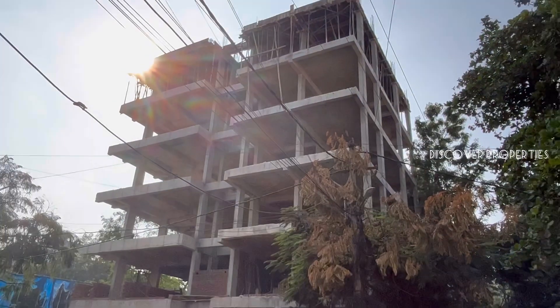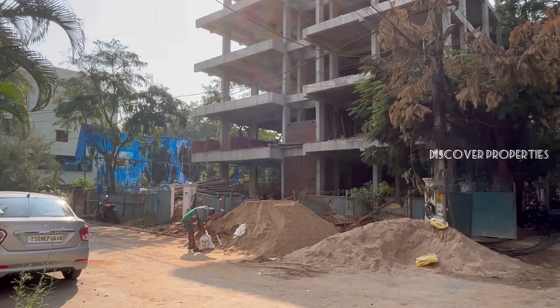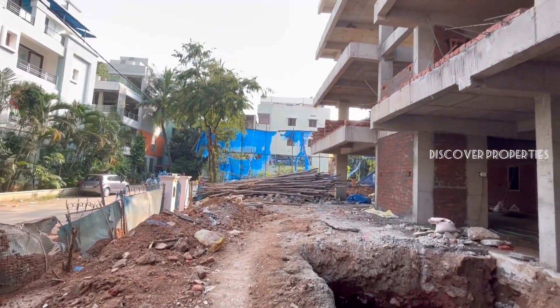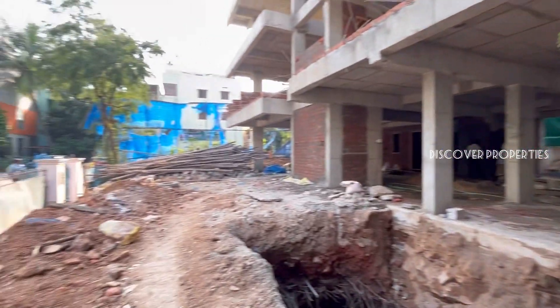Hello, Property viewers! Welcome to Discover Properties. This is the under-construction apartment in Jubilee Hills Road No. 11. The total land area is 402 square yards and it's a GHMC approved apartment.